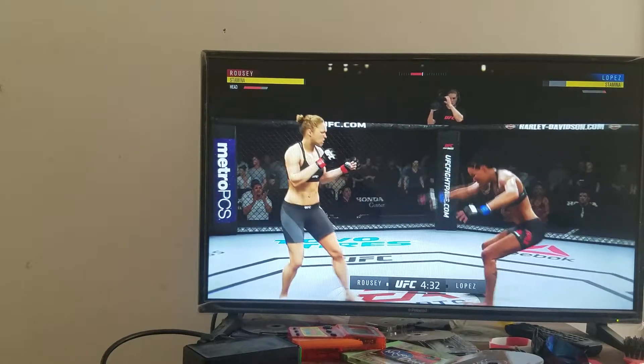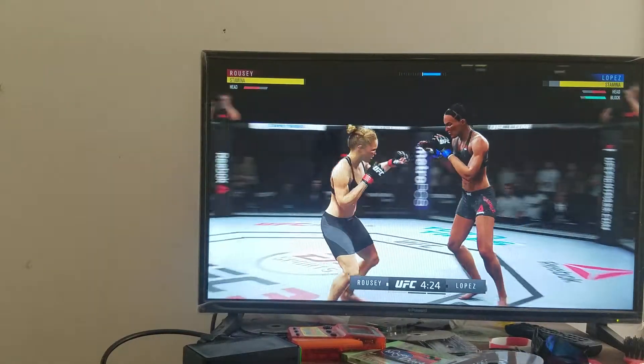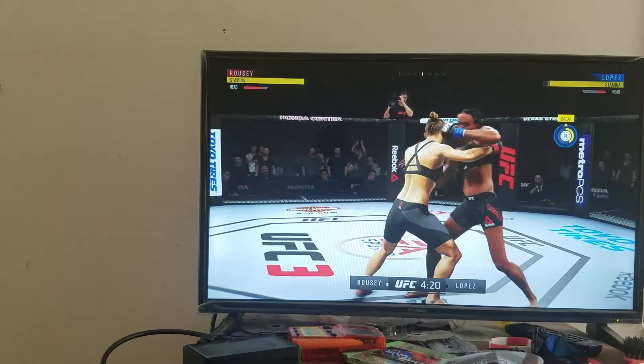Take the blow. Good shot. This could be it. Back to the feet. Who cares? She might try to finish this fight here.